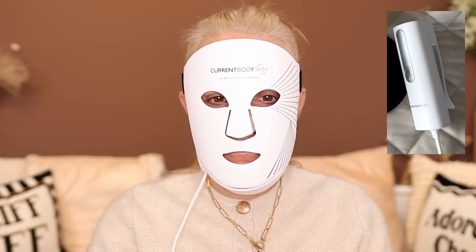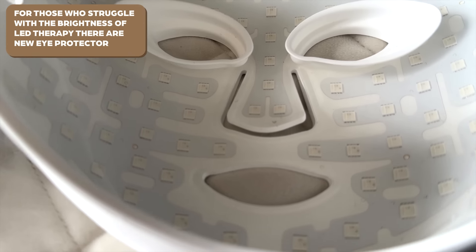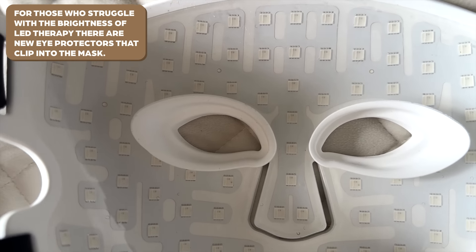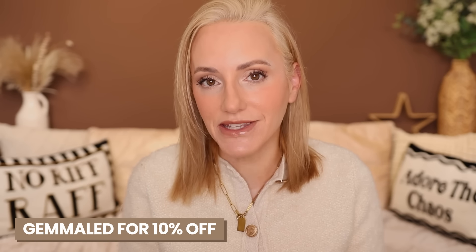The battery pack is slightly different — it does have a hook on there, so if you like to be mobile, you can clip it onto whatever you're wearing without having to hold it or put it in your pocket. If you already have the series one LED mask, do you need to invest in the series two? Simple answer: absolutely not. If the series one is still working for you and you're still getting great results, stick with it. However, if you feel like you're due an upgrade or you've never tried an LED mask before, I do have an offer code — GemmaLED — which will get you 10% off at checkout.